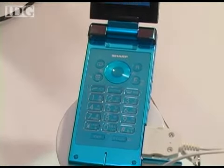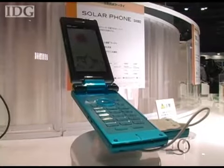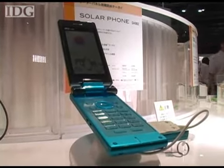The CDMA phone has GPS and mobile TV and most of the other functions that are now standard on handsets in Japan. It's also waterproof.